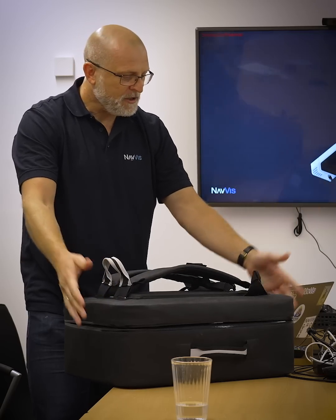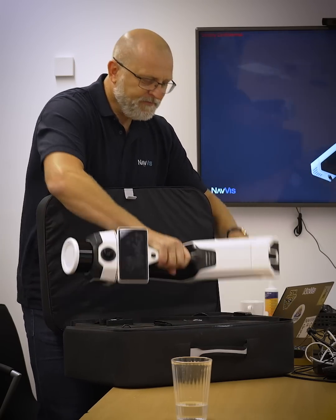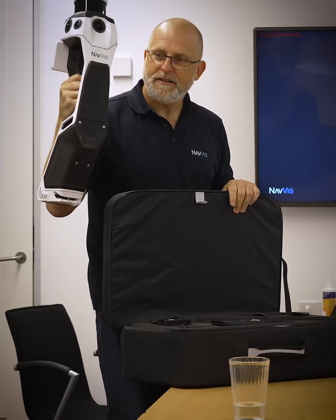We were contacted by Navis — they wanted to present a new product which I didn't know what was, but it was the new MLX system. It's a handheld SLAM system.